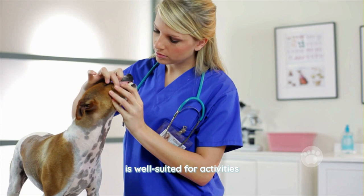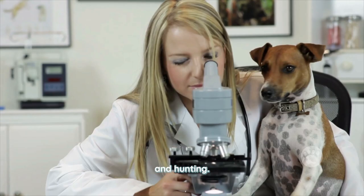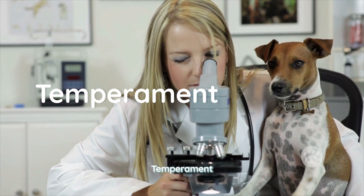The Rat Terrier also has a long, thin tail that is often carried high and used as an expressive feature. This breed is known for its energy and versatility, and is well suited for activities such as agility, obedience, and hunting.